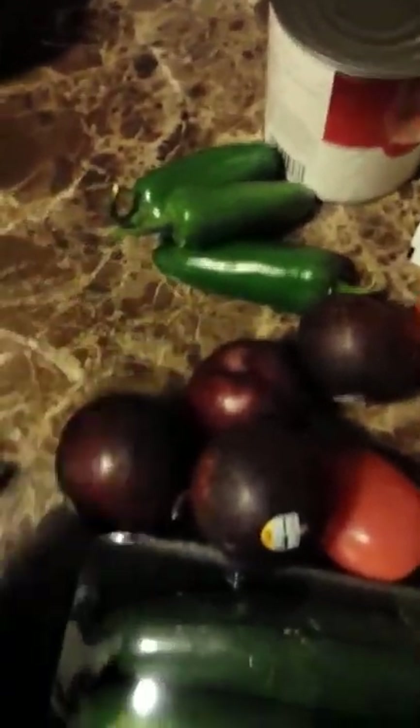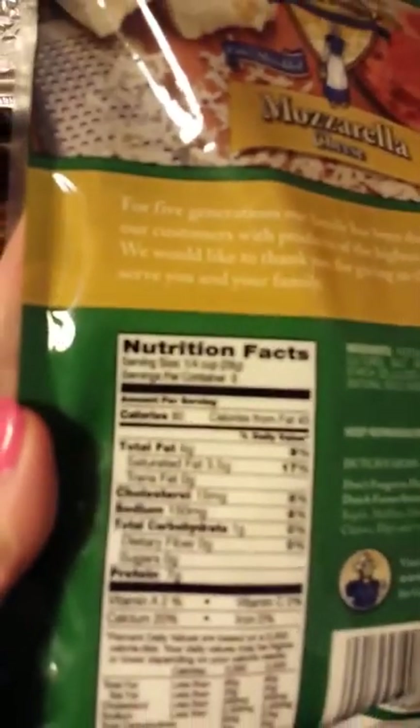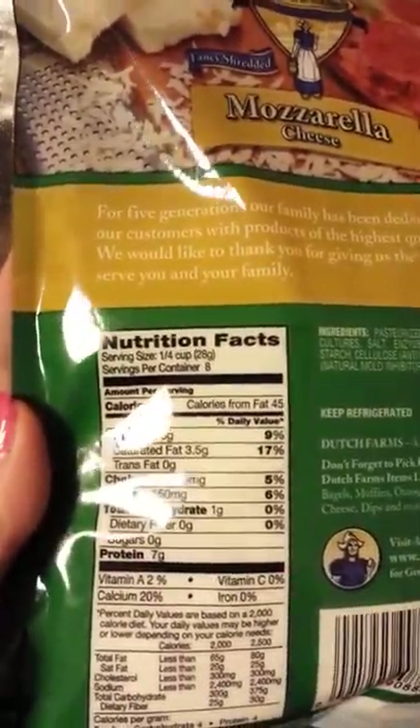I got three jalapeños. I got two things of mozzarella cheese, low moisture, part skim — and this is 80 calories for one-fourth cup.